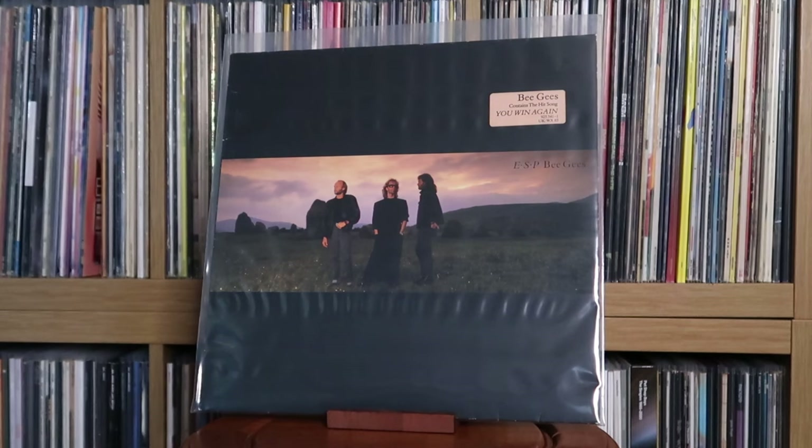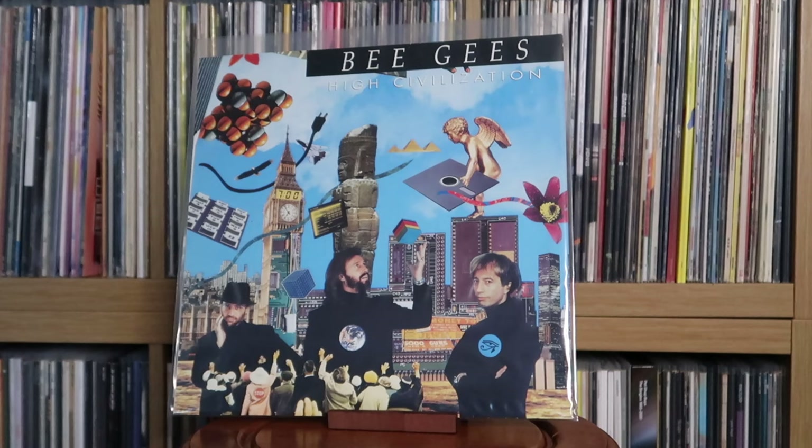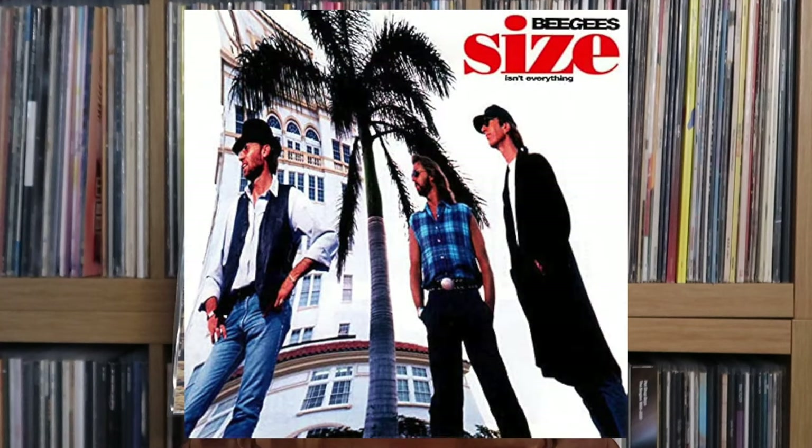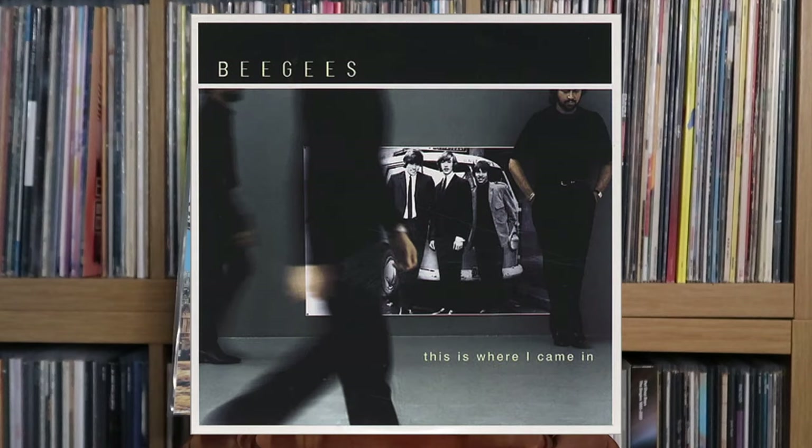Bee Gees: ESP — the comeback album, a very strong release indeed. One — another strong release, some say arguably better than ESP. High Civilization — not one of my favourites of theirs, first of the 90s. I wish they'd re-release Sizes and Everything, the album that followed this, because in my humble opinion that's a great contender for one of the most underrated and greatest pop albums of our time. Re-release Still Waters and This Is Where I Came In as well — that'd be great. Bee Gees: Here at Last, Live.